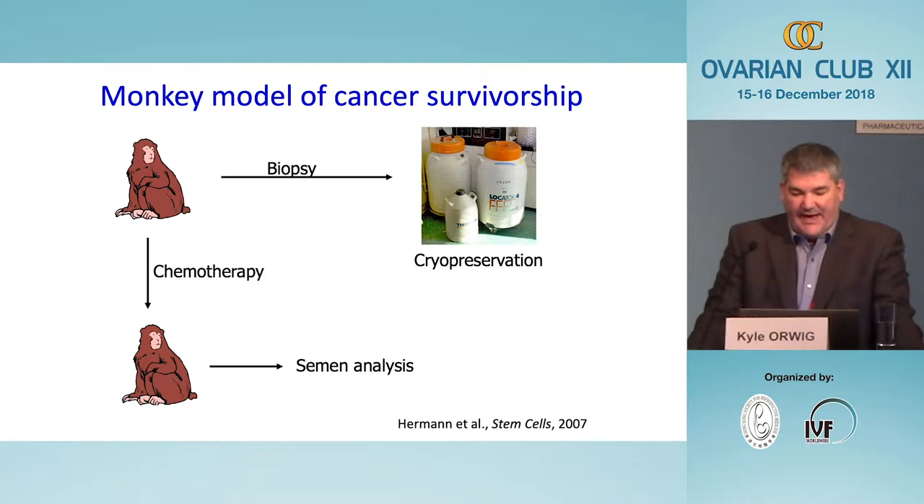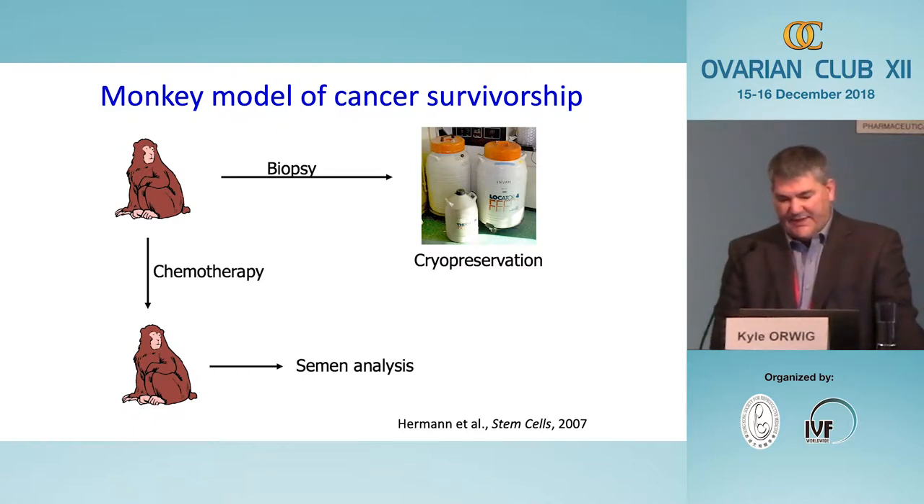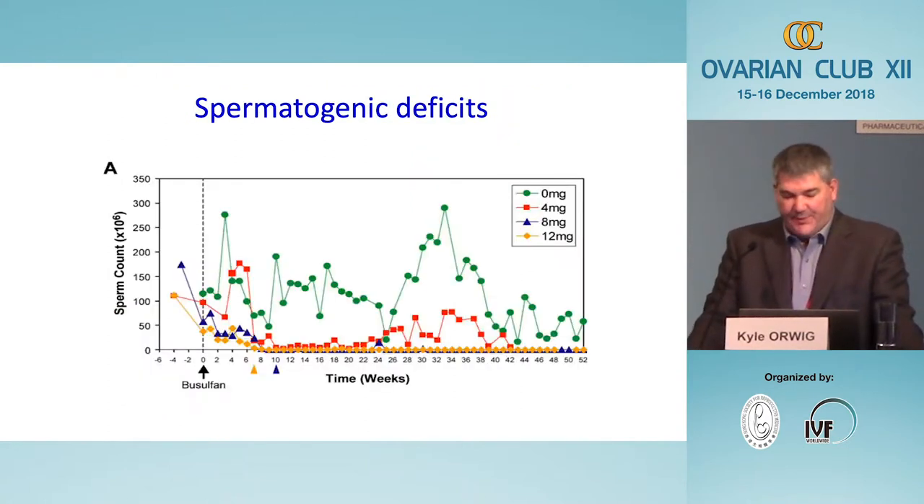To ask whether this method might be applicable to young cancer patients, we produced what we call the monkey model of cancer survivorship. Brian Herman, a postdoc in the laboratory, was the lead on these experiments. We treated rhesus macaques with an alkylating chemotherapy known to cause infertility, but first took a testicular biopsy and cryopreserved either testicular tissues or a cell suspension. After therapy, we collected semen weekly to confirm that the therapy actually led to infertility.